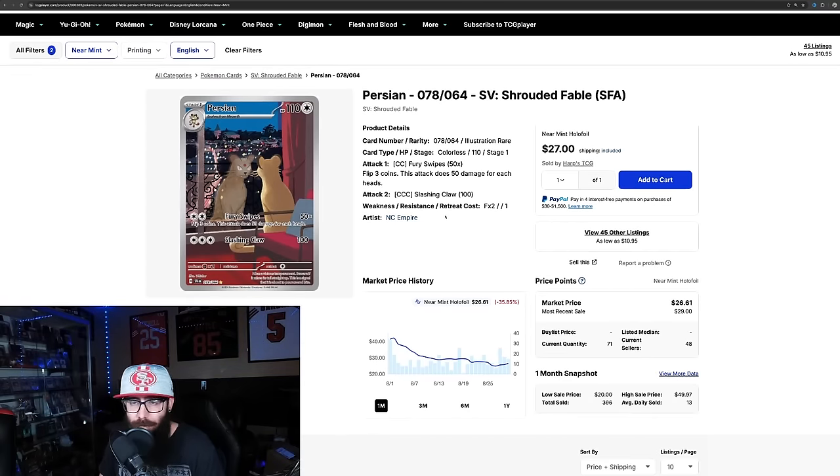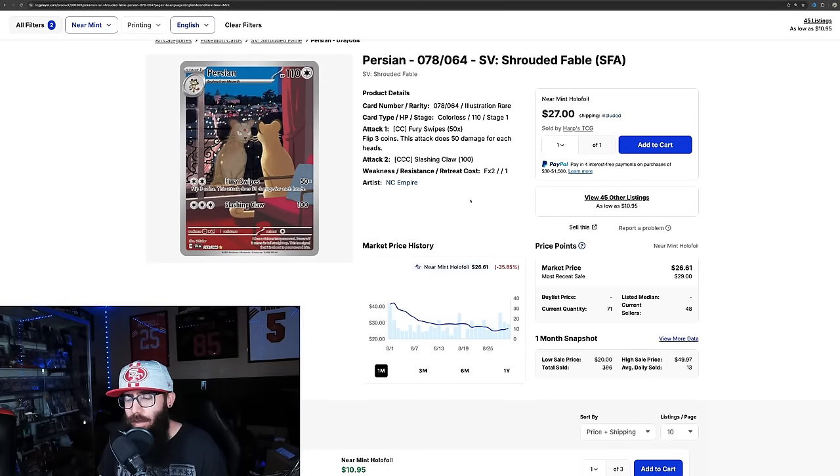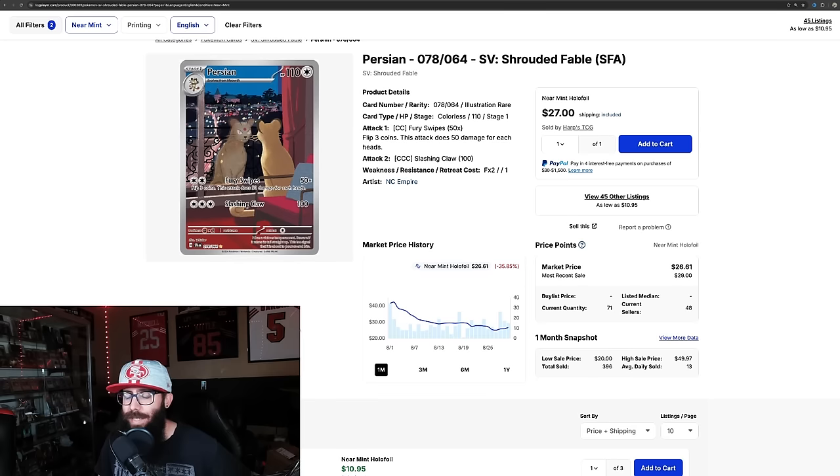Next up — another single from Shrouded Fable, which is a weaker set. I got the Houndoom in a trade at a little local card show a couple of videos ago — I was actually able to trade for the Houndoom. I traded some lesser CGC slabs that I didn't really want, they weren't very valuable, but the kid was all about it — traded me the Houndoom. That was release weekend, so that was kind of cool.